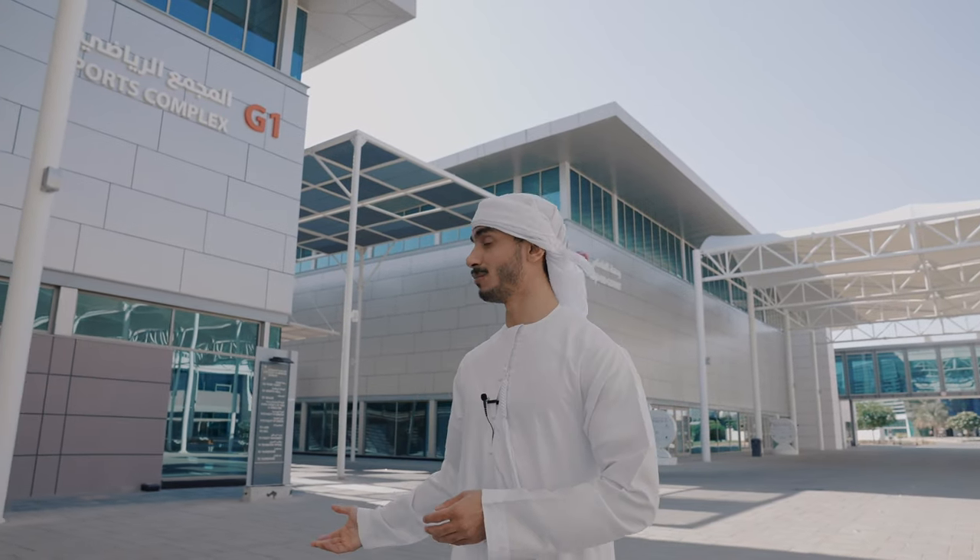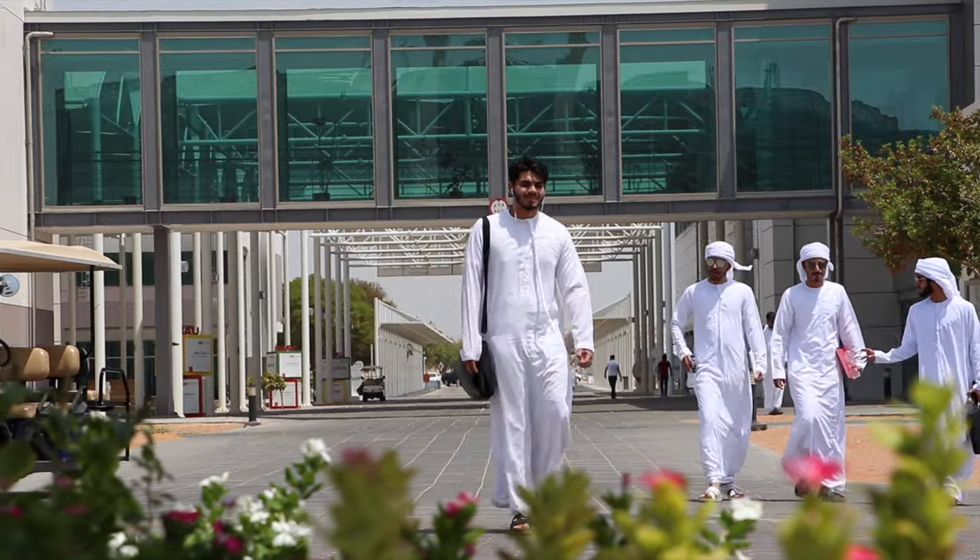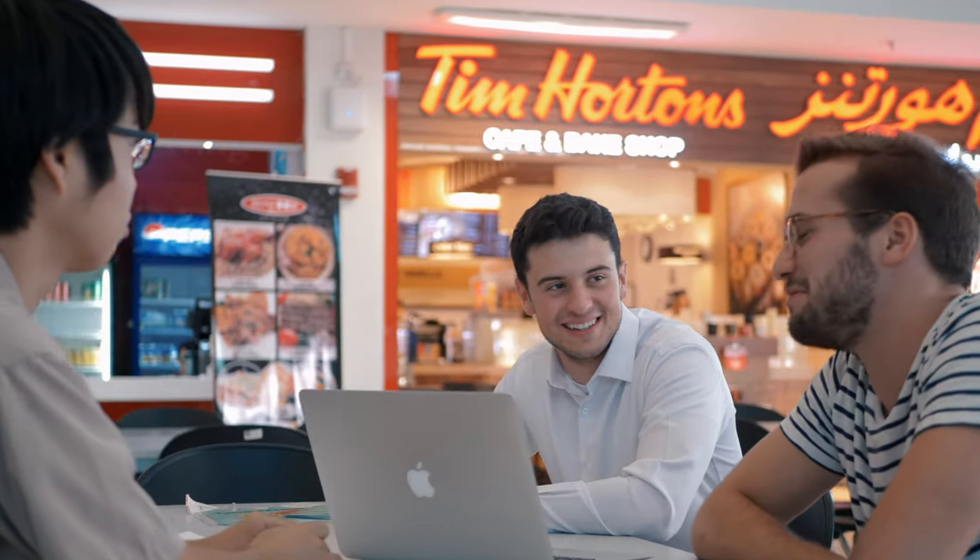On this part of the Mill campus, you can see behind me we have the G1 being the Sports Complex, the G2 being the Student Village, and the G3 being the Food Court.